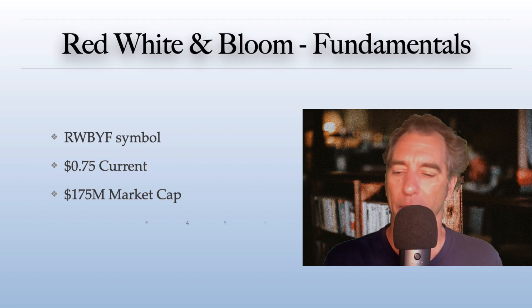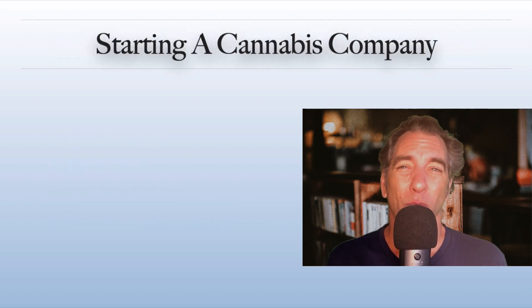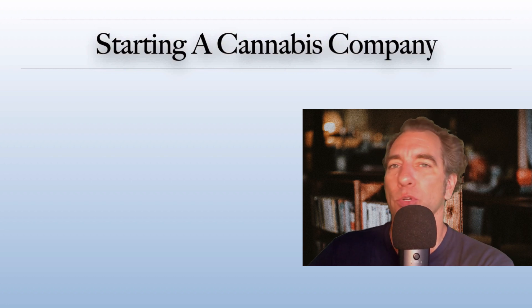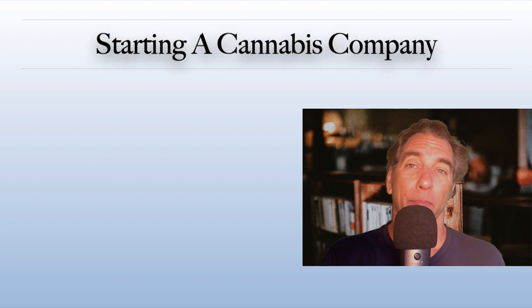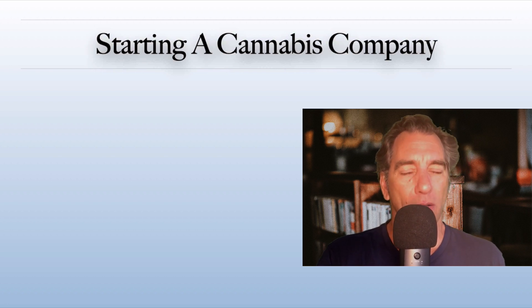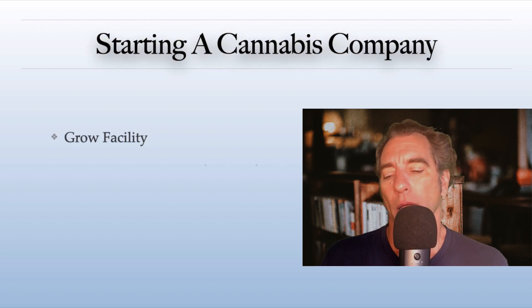Starting a cannabis company — I want to break this down. There are basically four main areas of a cannabis company. Not all cannabis companies are going to have this, but you're going to have a grow facility, a processing center, a dispensary, and a corporate office.